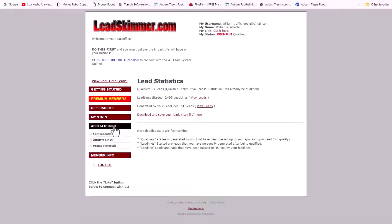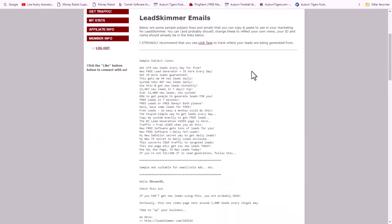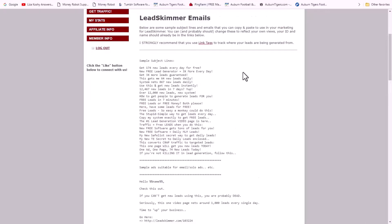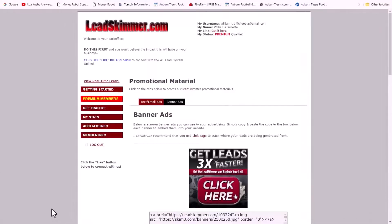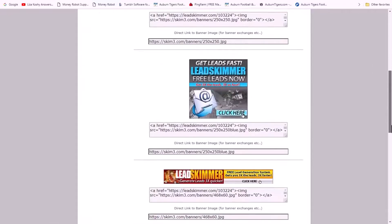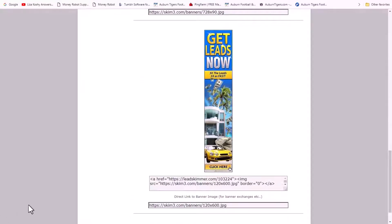Let's go to affiliate information and promotional materials. Here is Lead Skimmer — there are a lot of ads and material you can use here. They also have banners you can use on your blog or while advertising at different places.